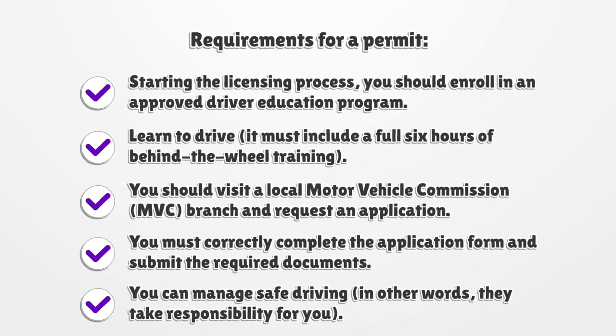You should visit a local Motor Vehicle Commission (MVC) branch and request an application. You must correctly complete the application form and submit the required documents. A parent or guardian must manage safe driving — in other words, they take responsibility for you.